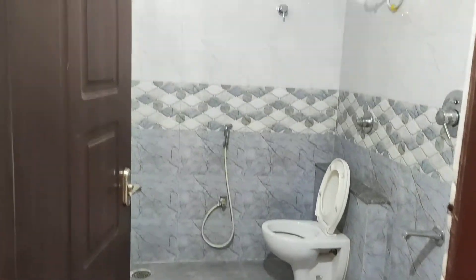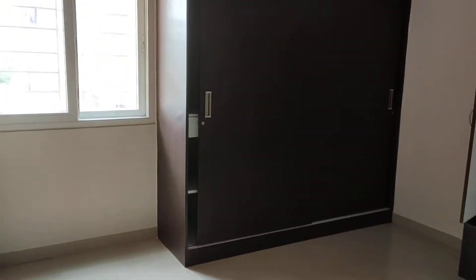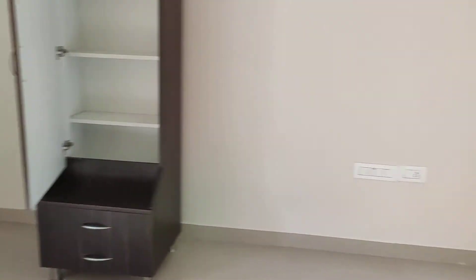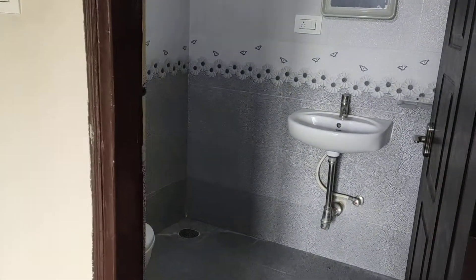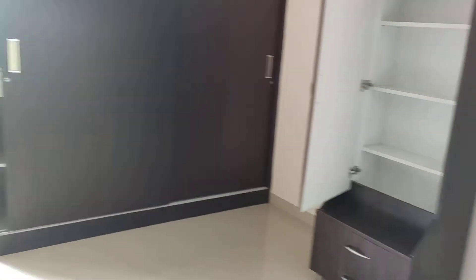Here is the washroom. This is the master bedroom with sliding doors cupboard, a mirror almirah and attached washroom. It's quite a spacious room.